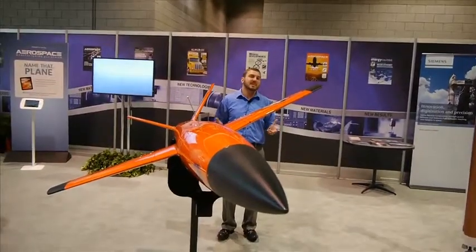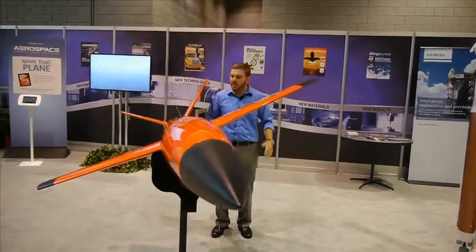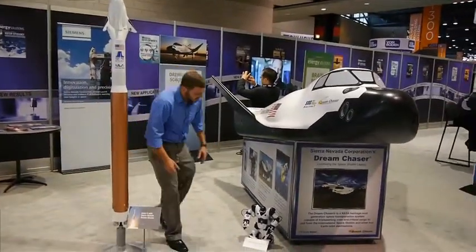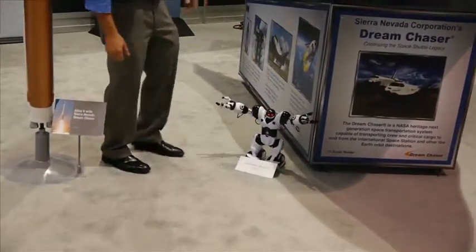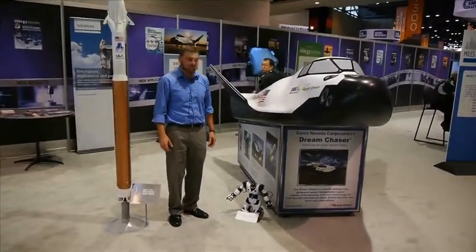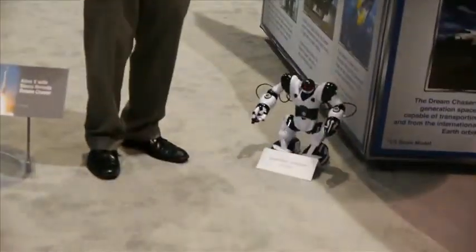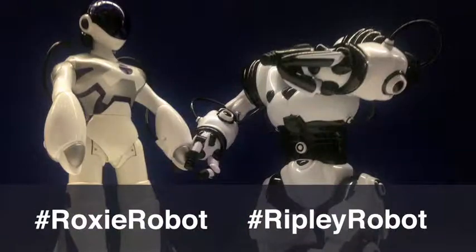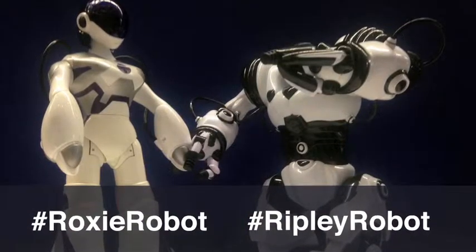There's so much to do and see at the TTC, from old to new, taken to the skies, and even all the way to the stars with the Dream Chaser spaceship. Even Ripley's here to go on space. This has been another edition of iSpy with Andrew and Ripley. Thanks for watching. Don't forget to use the hashtag iSpyAndrew and the hashtag RipleyRobot if you find him. Thanks for watching.